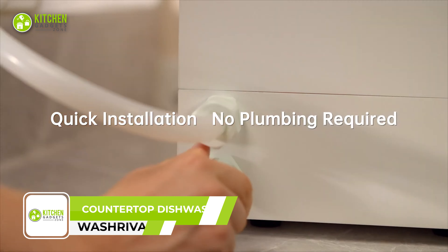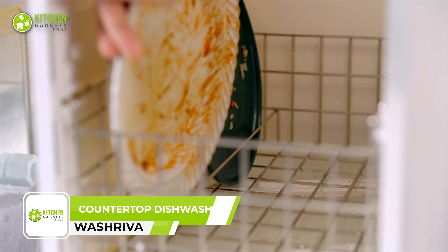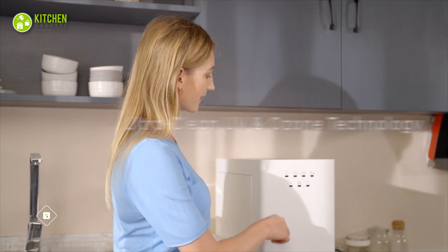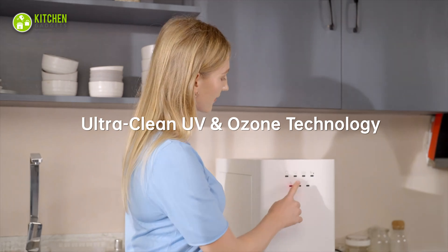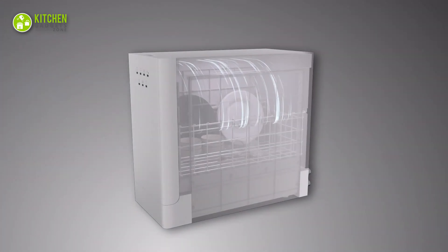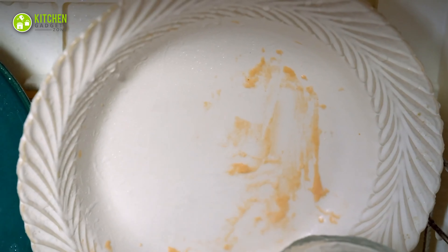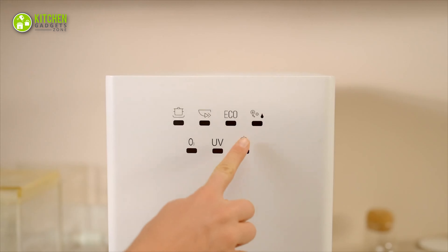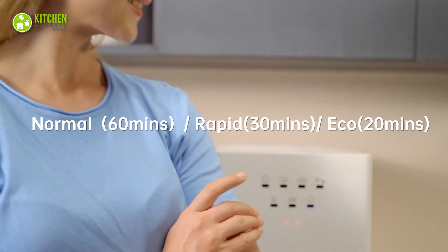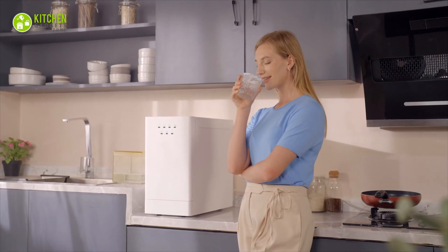Next up, say hello to the Wash Riva — the compact countertop dishwasher that will revolutionize your kitchen game. Featuring a UV and ozone sanitizing option, it removes bacteria from dishes. With high-temperature cleaning, it easily removes tough stains from glassware, crockery, and stainless steel. With three wash modes — normal, rapid, and eco mode — you can customize your dishwashing experience.